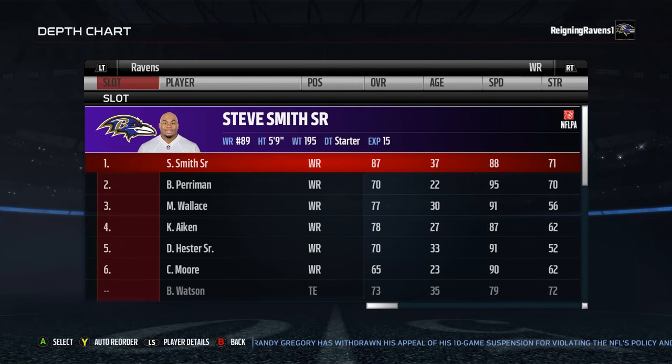Wide receivers — this is solely based on preference. It depends on what kind of offense you run. Me personally, I like to run a high-speed offense, meaning I like to have a lot of speedy guys out there. While Steve Smith Sr. is not the speediest, boy oh boy can he catch, and for that reason alone he's my number one guy.